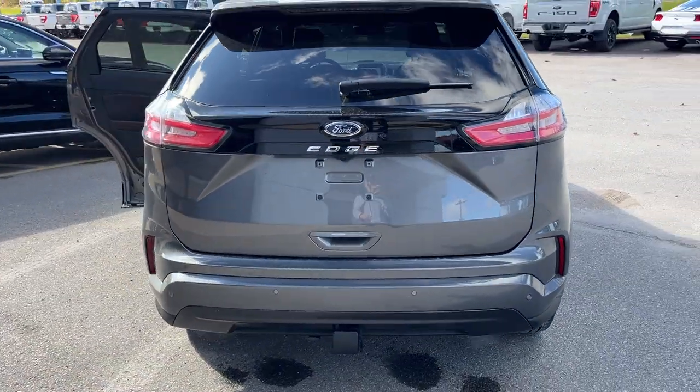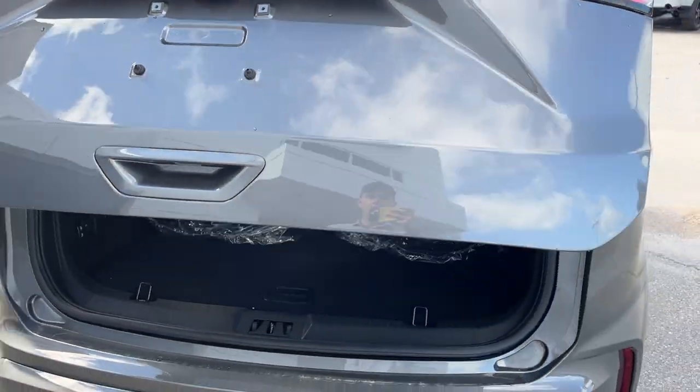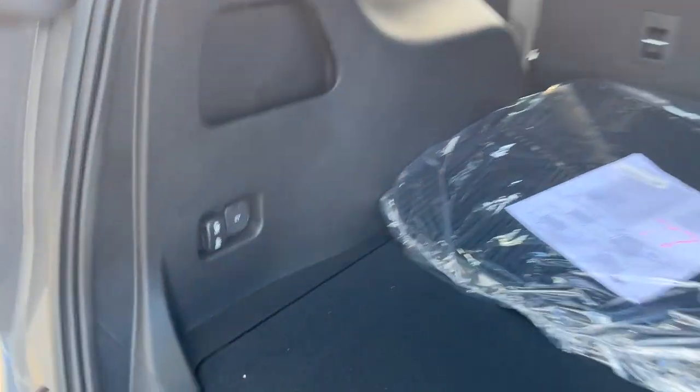Coming around to the back, you do have your reverse parking sensors and your reverse camera. This vehicle also has a Class 2 trailer tow package so you can tow up to 3,500 pounds. It is a power liftgate that you can open and close from the key fob.